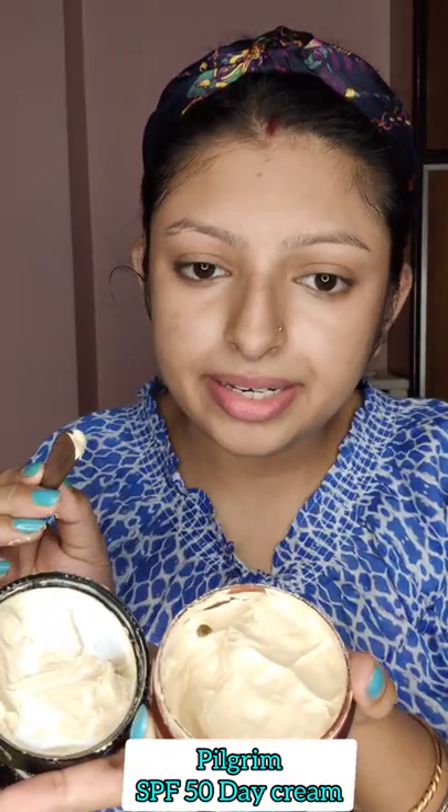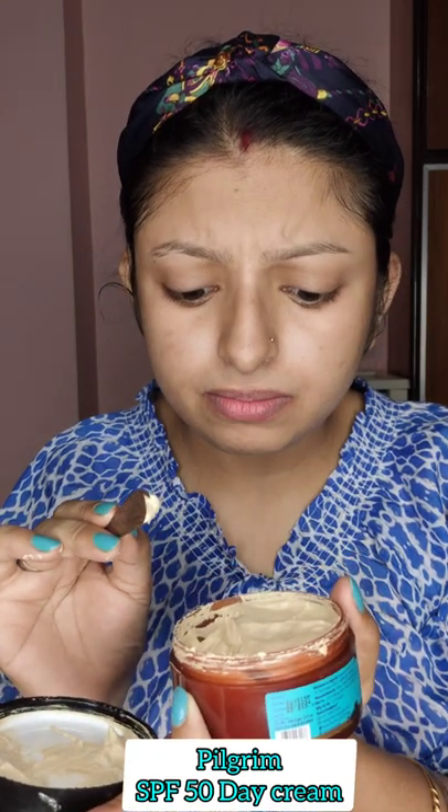The next product is the Pilgrim White Lotus Day Cream with SPF 50. It comes in a big tub with a wooden spatula so you can remove the product with it. I'm taking a little amount of product. You can see that the product is a little bit tinted — though it's a day cream, I'd rather call it a tinted sunscreen because the SPF is also very high.